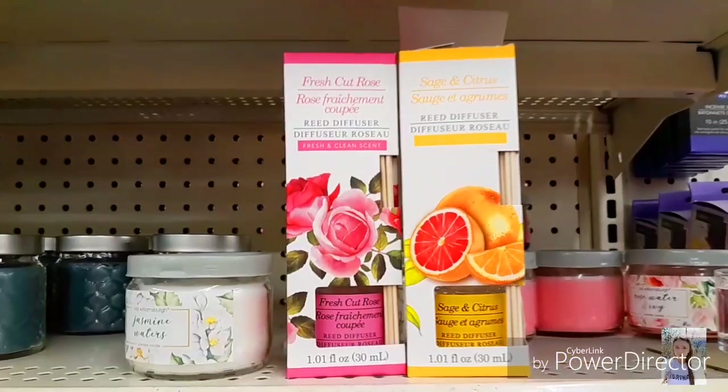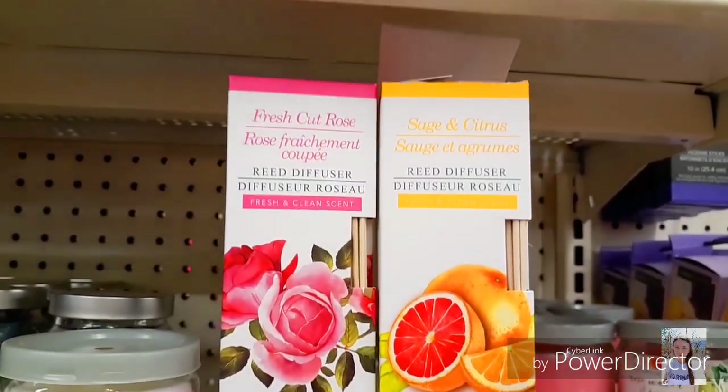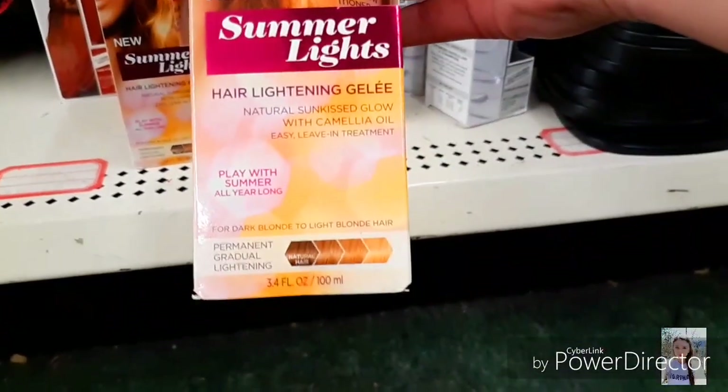If you love Dollar Tree Shop with me, go ahead and hit that subscribe button and turn that notification bell on. And go ahead and give this video a thumbs up. So I found this new Summer Lights by L'Oreal.